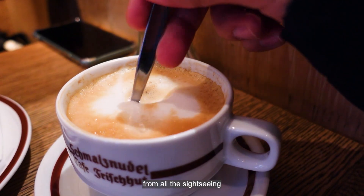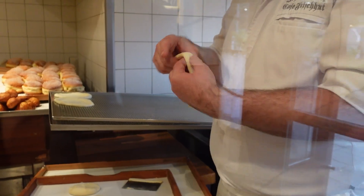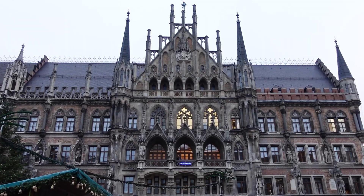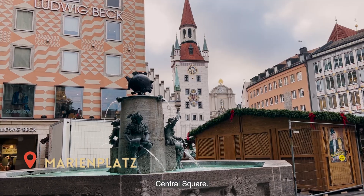It's a great way to take a break from all the sightseeing and just soak in the atmosphere of the cafe scene in Munich. After a delicious breakfast, we head to Munich's central square, Marienplatz.